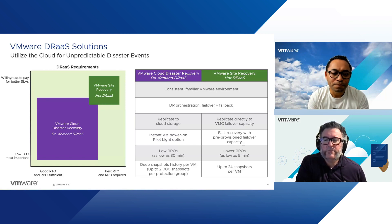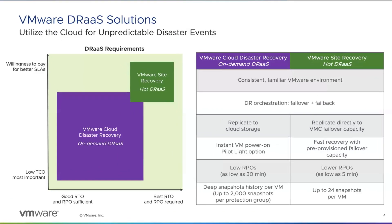If you're familiar with Site Recovery Manager on-premises, VMware Site Recovery is a version of that as a service — what we call hot DRAS. VMware Cloud Disaster Recovery is a slightly different, more on-demand DRAS solution. If you have a recovery point objective lower than 30 minutes, VMware Site Recovery is a good solution. But if you can withstand an RPO of 30 minutes or greater, VMware Cloud Disaster Recovery may be a more cost-effective solution. With VCDR we also have quite a deep snapshot history, whereas with VMware Site Recovery we support 24 snapshots per VM.